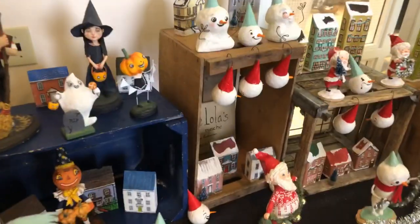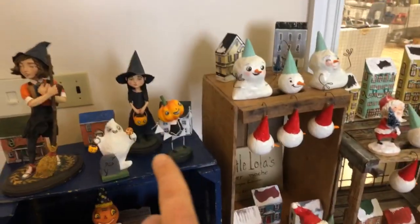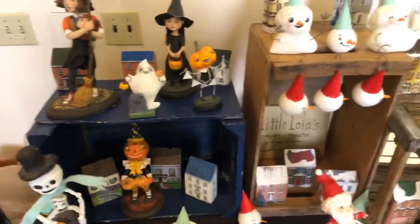I just love them. So much personality. We figured with the combination of Halloween and Christmas, it's kind of Harry Potter-ish a little bit.